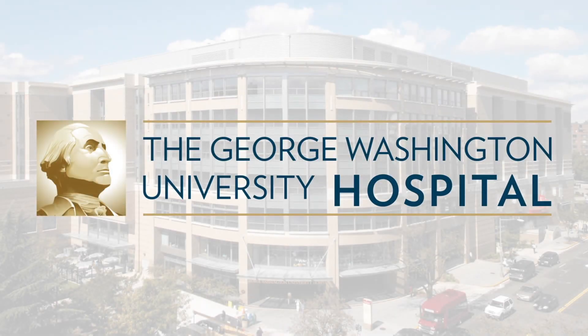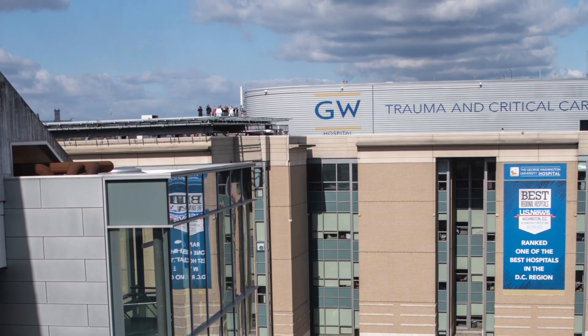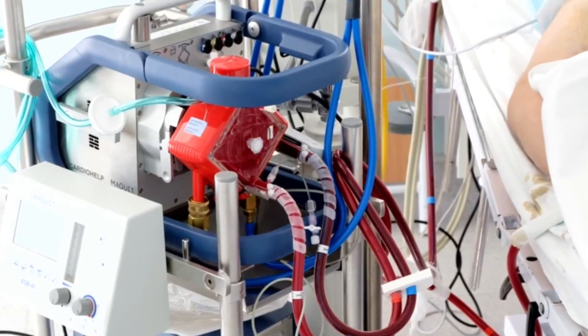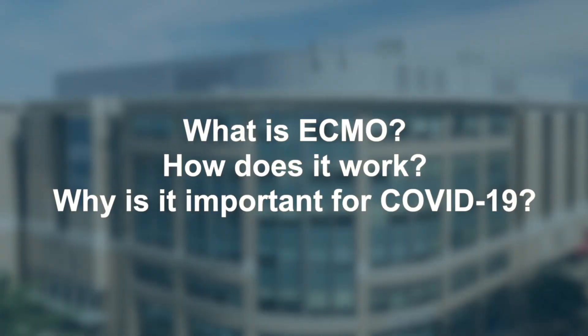This COVID-19 podcast produced by the George Washington University Hospital was recorded on April 14, 2020. Welcome to GW Hospital HealthCast. I'm Oscar Savalos, and today's guests are Dr. Farzad Najam, Chief of Cardiac Surgery, and Dr. Elizabeth Pocock, Cardiac Surgeon at GW Hospital. Today, we'll be exploring ECMO technology and its use for treating critically ill COVID-19 patients at the George Washington University Hospital in Washington, D.C.